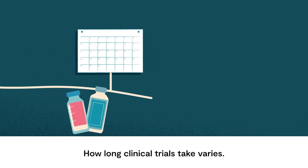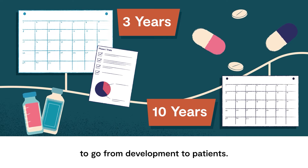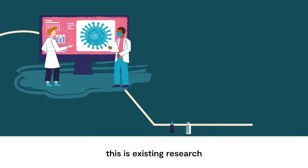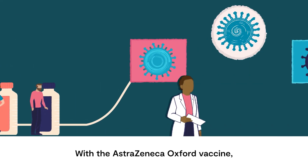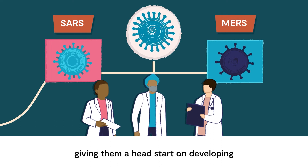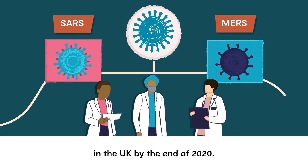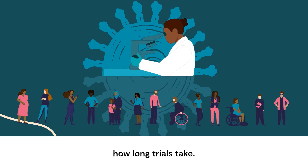How long clinical trials take varies. It can take anywhere from 3 years to a decade for a new treatment to go from development to patients, but the process can also be much quicker, as we saw with the COVID-19 vaccines. One thing that influences this is existing research and whether there have been any previous trials for similar treatments. With the AstraZeneca Oxford vaccine, scientists had already worked on vaccines for the SARS and MERS viruses, giving them a head start on developing their COVID-19 vaccine so that it was rigorously tested and ready for approval in the UK by the end of 2020. Other factors such as the availability of participants and funding also affect how long trials take.